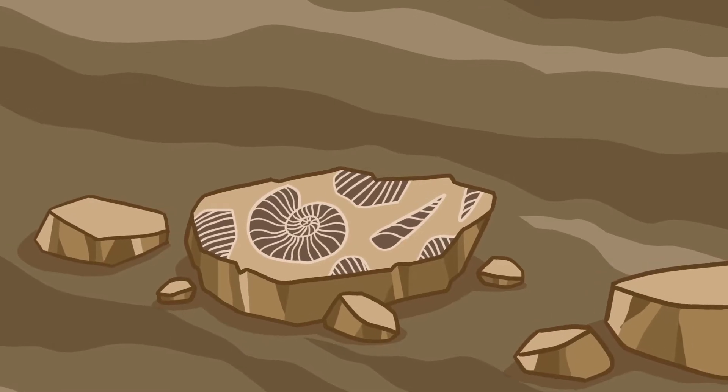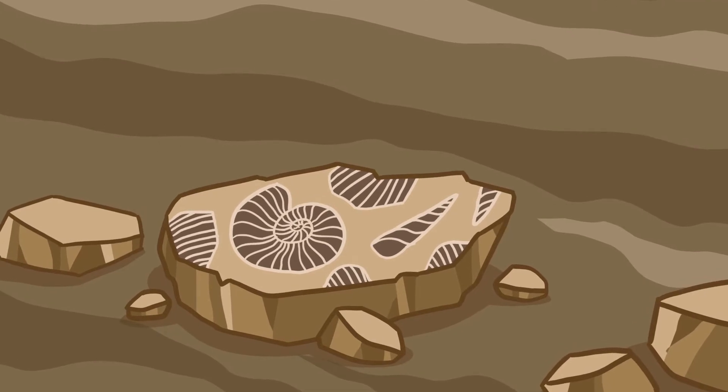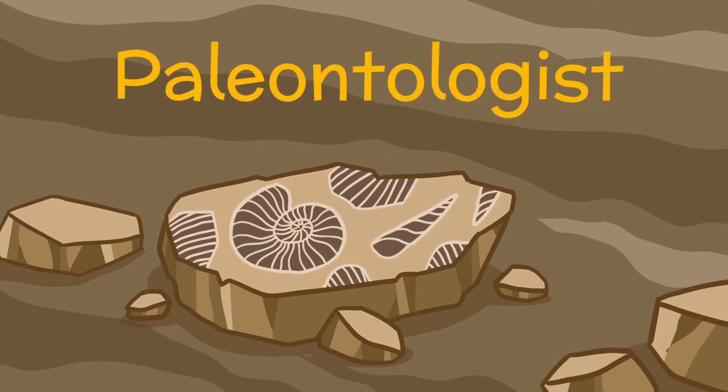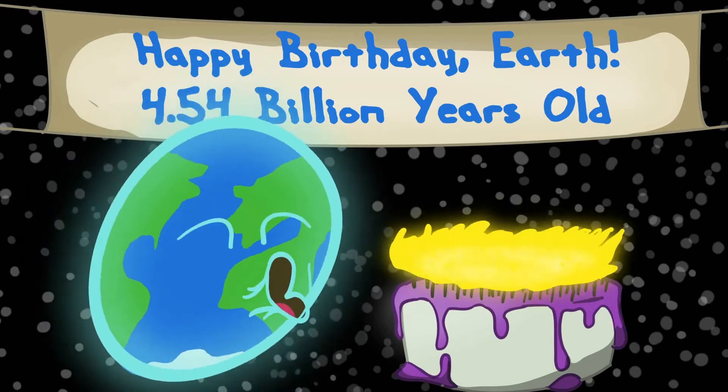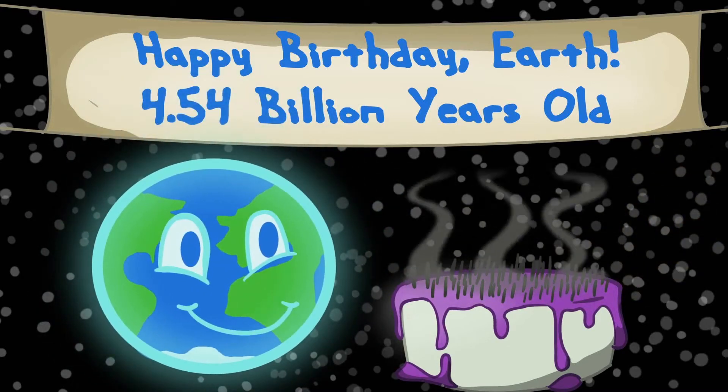Fossils are found inside a special type of rock, and scientists called paleontologists have learned how to date the different layers of rock. They have tools that can tell them the age of those rocks. That's how we know that the Earth is really old, and how we can see that it has changed over millions of years.